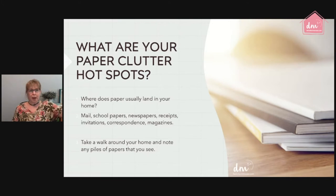Walk your home and actually see where the paper starts, ends up, and grows. We're talking about mail, school papers, newspapers, receipts, invitations, correspondence, magazines — all of those areas. Get a clipboard, a piece of paper, or post-it notes — whatever works best for you — and whenever you see a pile of paper clutter, make a note of it. You need to know where it's forming so you can create a system in that exact spot.